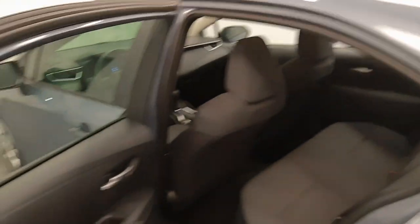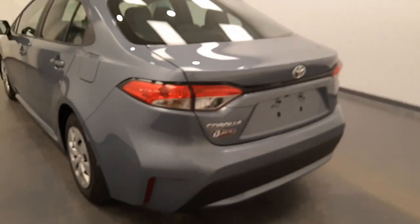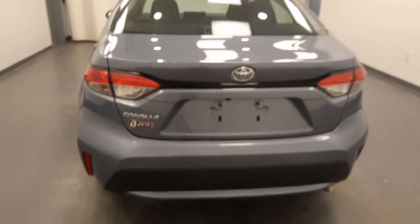Let's take a look at the second row — seating capacity for three. Let's take a look at the trunk space. Nice big trunk for the size of the car, plenty of storage.